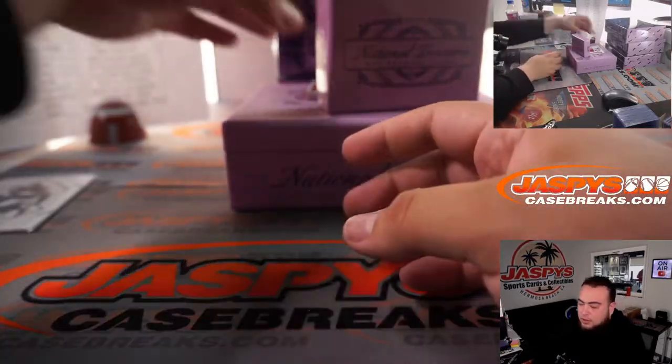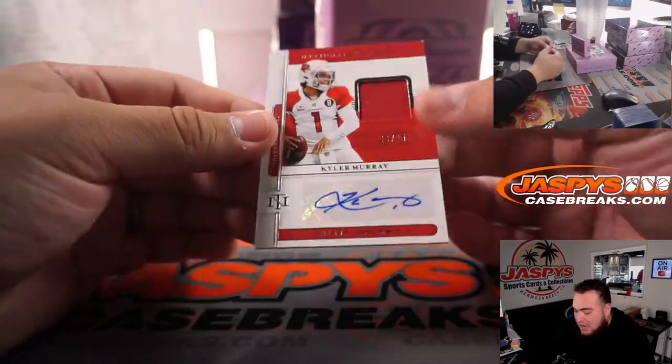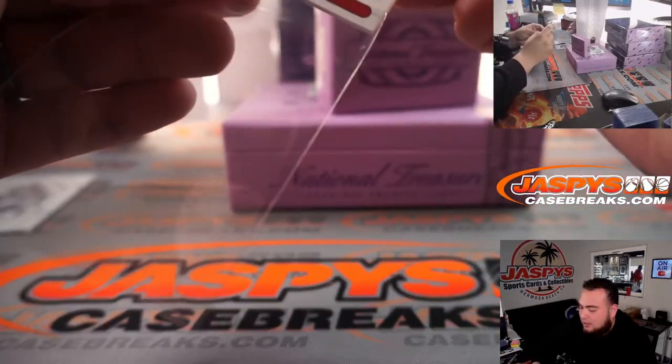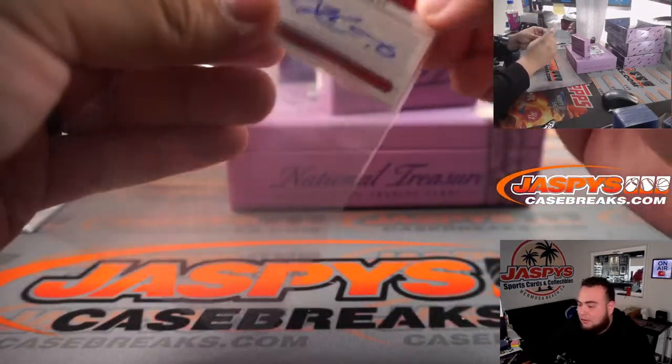That's the retro right there. We have a Kyler Murray autograph, nine out of 25. A little chipping here at the top corner, but other than that very nice — little jersey auto, Evan with the Cardinals.